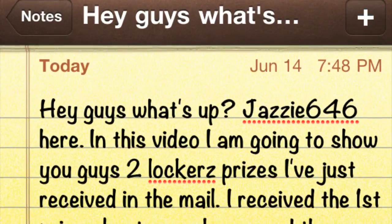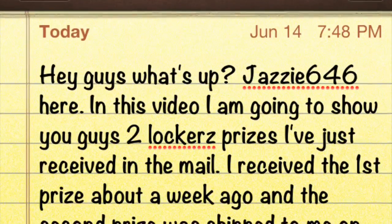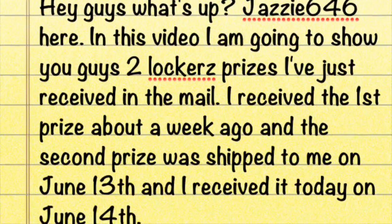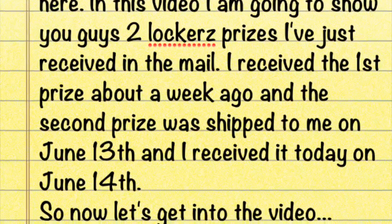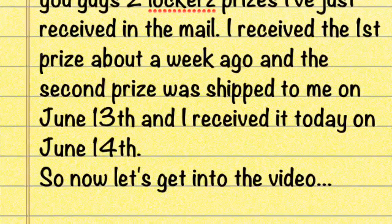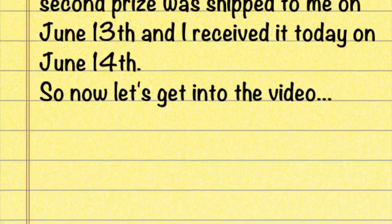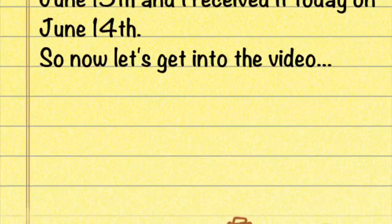Hey guys, what's up — Jazzy646 here. In this video I'm going to show you guys two Larcus prizes I've just received. I received the first prize about a week ago, and the second prize was shipped to me on the 13th of June and I just received it on the 14th. So now let's get into the video.